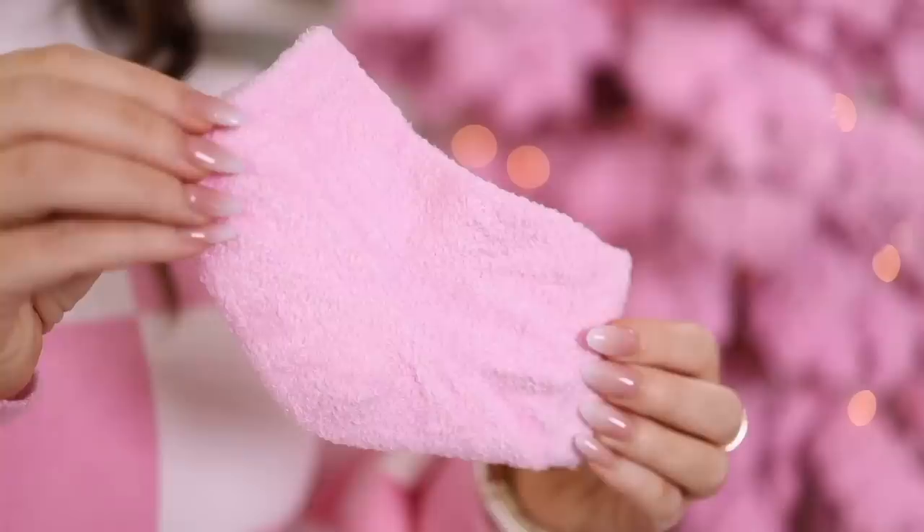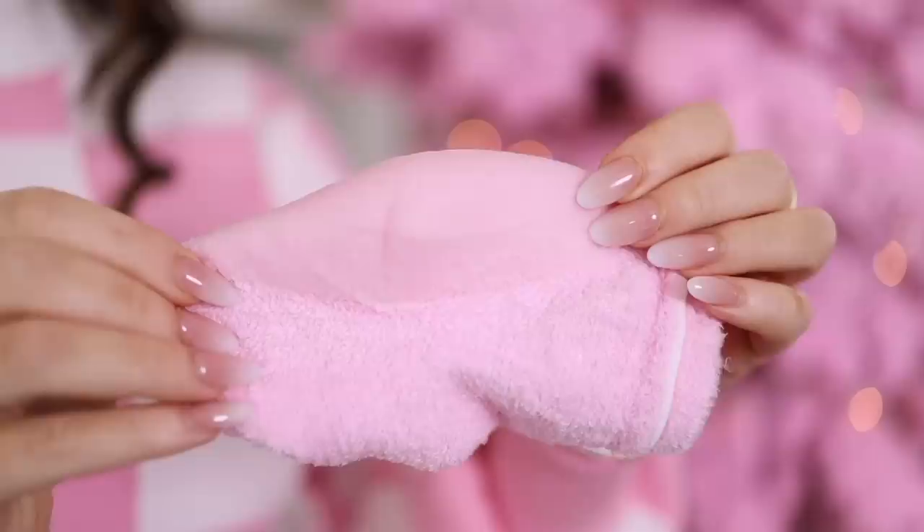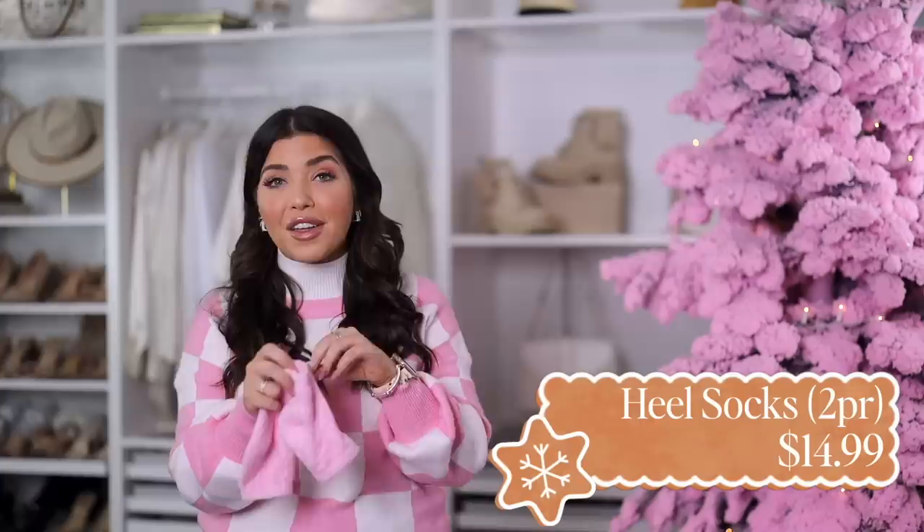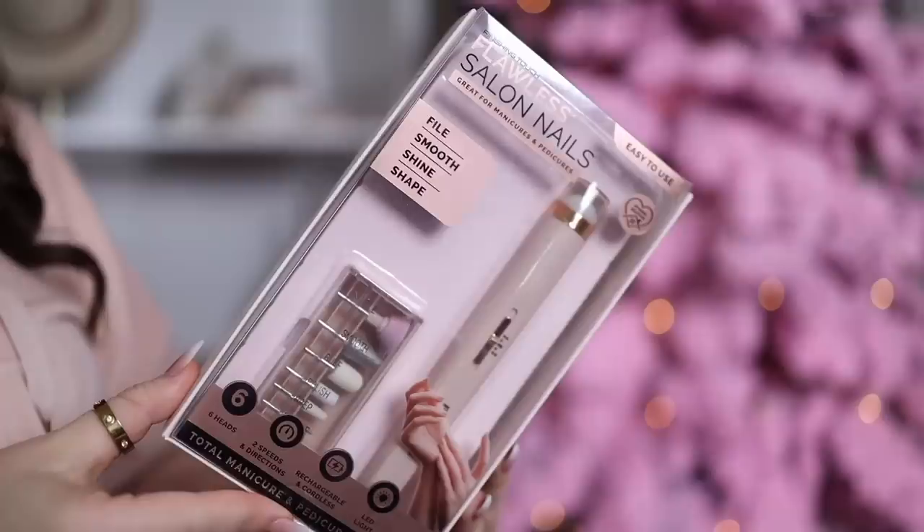This next item is half beauty and half cozy — it's this fuzzy heel sock. It's great for dry heels: the fuzzy fabric is already infused with oils, but if you want to add your own lotions — which I know a lot of us do before putting on socks — this actually has a gel heel so your product isn't going to be absorbed into the sock. I think these are genius. I went with the pink pack but it comes in other colors, and you're getting two pairs — I'd give one away and keep one for yourself.